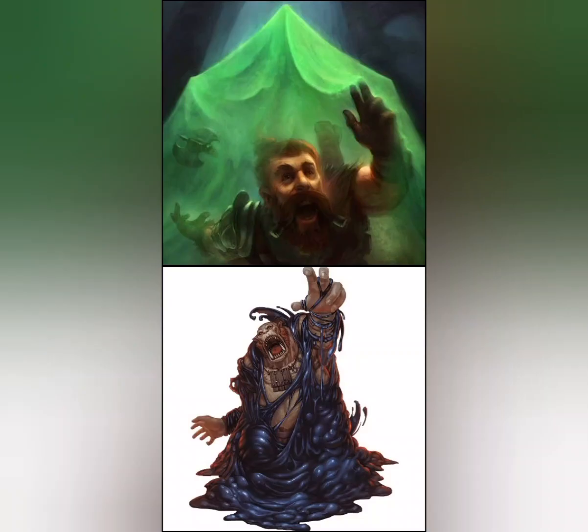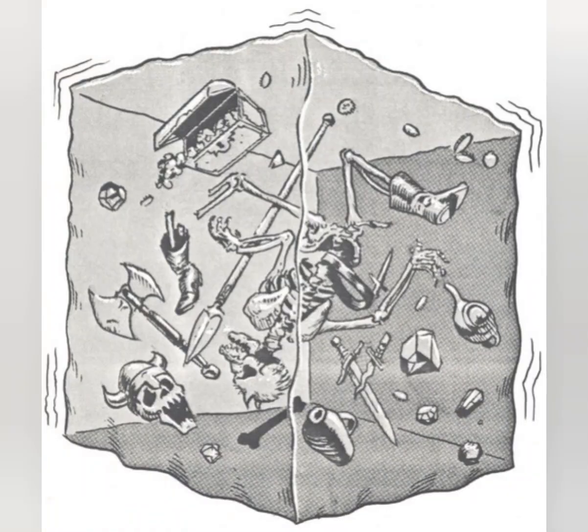An ooze kills its prey slowly. Some varieties, such as black puddings and gelatinous cubes, engulf creatures to prevent escape. The only upside of this torturous death is that a victim's comrades can come to the rescue before it's too late. Since not every ooze digests every type of substance, some have coins, metal, gear, bones, and other debris suspended within their quivering bodies. A slain ooze can be a rich source of treasure for its killers.